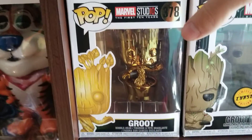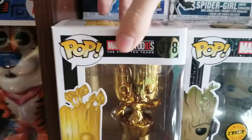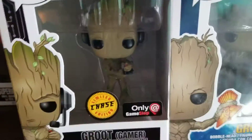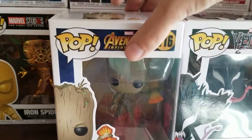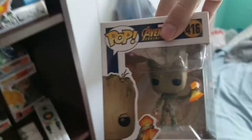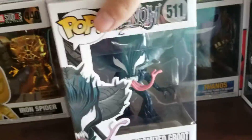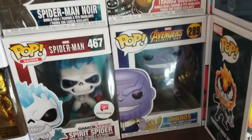We have Baby Gold Groot for the Marvel Studios first ten years. We have the Chase Groot Gamer. We have a Teen Groot from Infinity War with the Stormbreaker on him. Here we have Venomized Groot, which I really like the design of that.